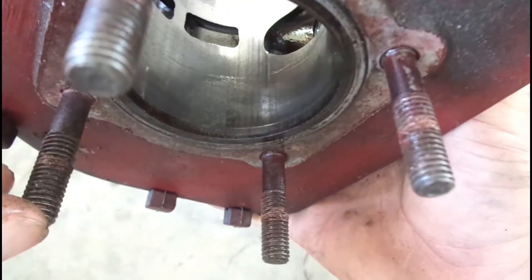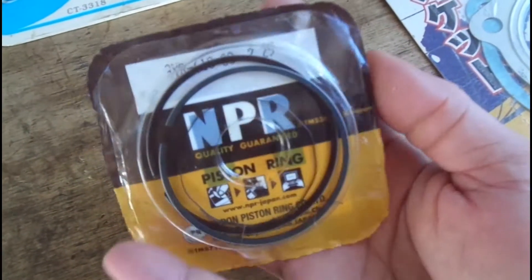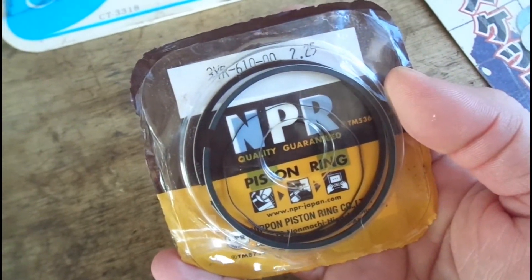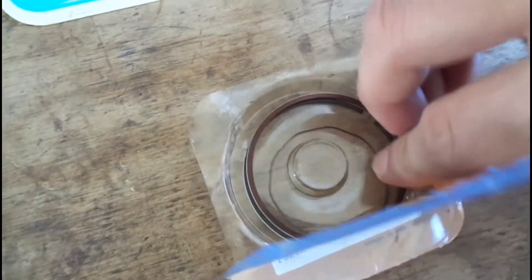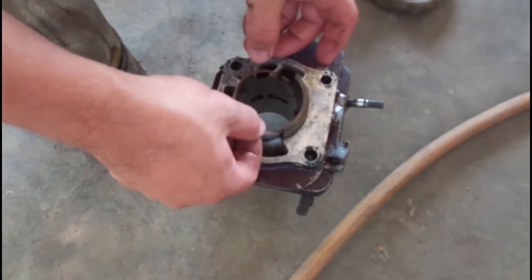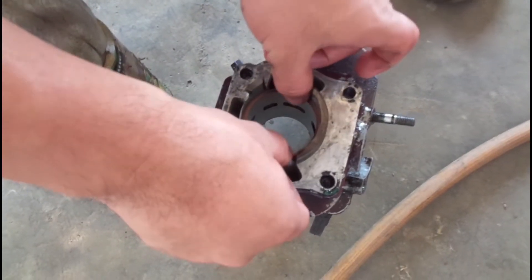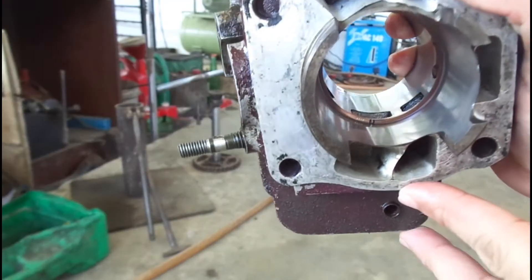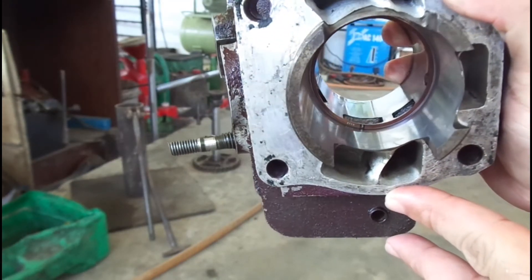要解决这个问题就要给这个气缸进行镗缸。在镗缸后我来给大家做一个镗缸前后的对比。这是镗缸后的活塞环，同样的方法把新的活塞环塞进气缸内，现在可以看到活塞环的缸隙明显变小。